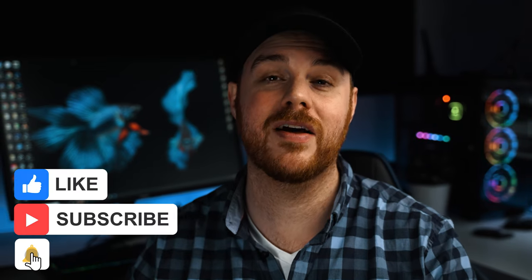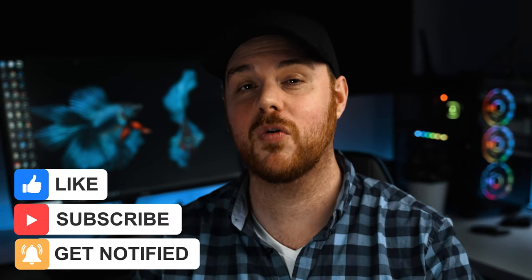So there you have it — five awesome tips you can start utilizing right away to improve your overall images and definitely the sharpness. If these helped you out and you want to see more stuff just like this, make sure you hit that like and subscribe button. Thanks so much for watching, and as always: make mistakes, be yourself, and get out there and take some more pictures. See you next time.